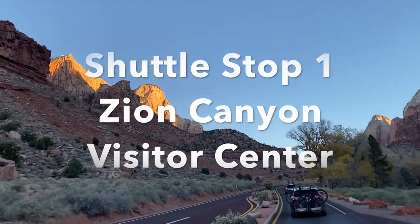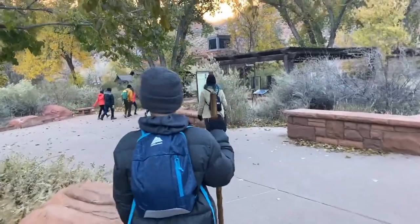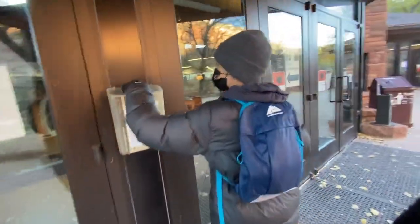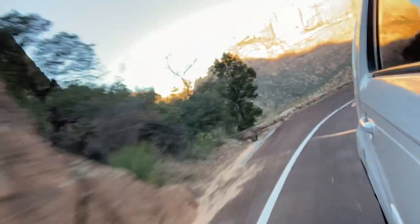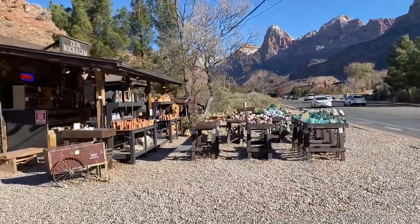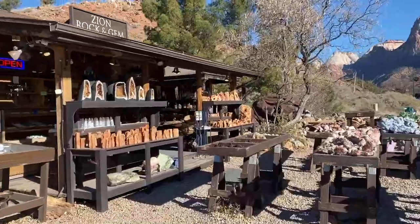The first thing you'll see when you enter the park gates is shuttle stop number one: the Zion Canyon Visitor Center, located just inside the south entrance. Visitors are encouraged to stop here to get a map and learn how to visit the park with minimum impact on the fragile environment. It's highly advisable that you arrive before 7 a.m. to find a parking spot. If you don't, there's extra parking in the town of Springdale with shuttles to the Visitor Center.